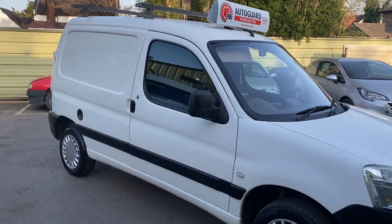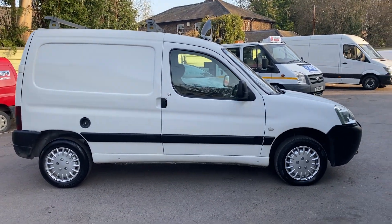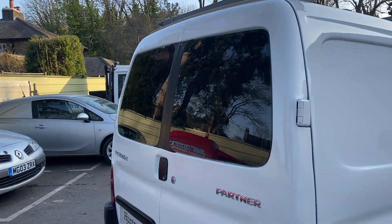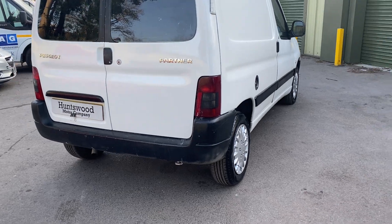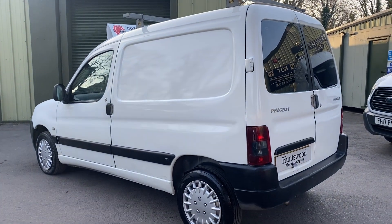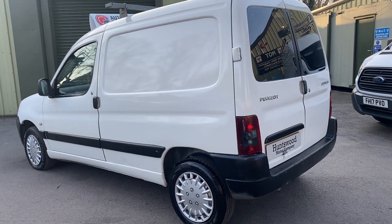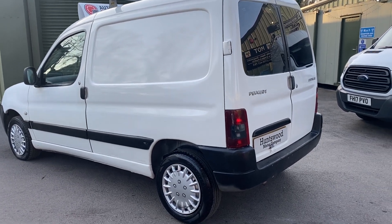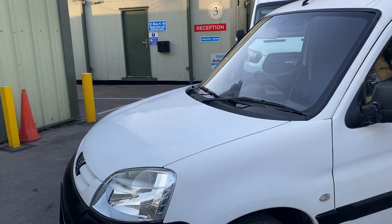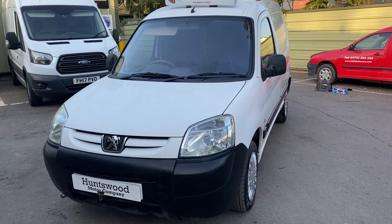Here we have a 2006 Peugeot Partner van in white. The bodywork is really tidy for a used vehicle — it's done 106,000 miles. It'll come with a brand new MOT and service, done for you and included in the price, giving you peace of mind that you're buying a vehicle that's been thoroughly checked. Look at the body condition — really clear, not your usual battered van you see on eBay or Autotrader with marks everywhere.